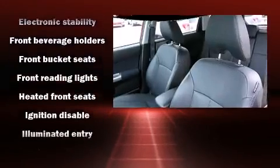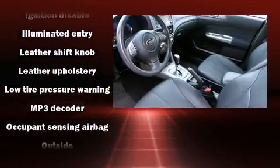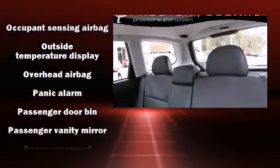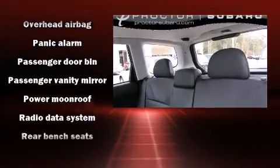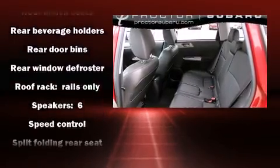Subaru also prioritized safety and security with features such as front-side impact airbags, a security system, and four-wheel disc brakes with ABS. With electronic stability control supplementing mechanical systems, you'll maintain precise command of the roadway.